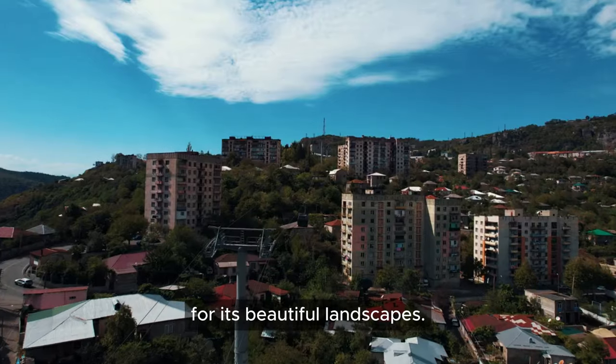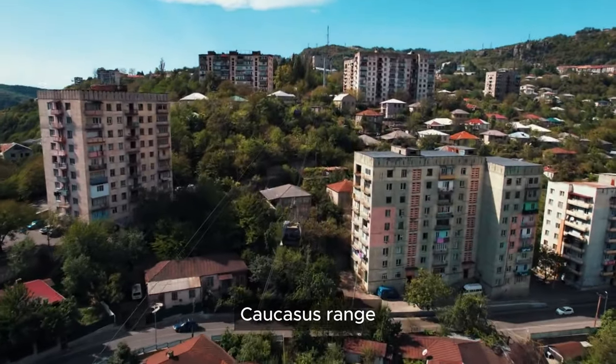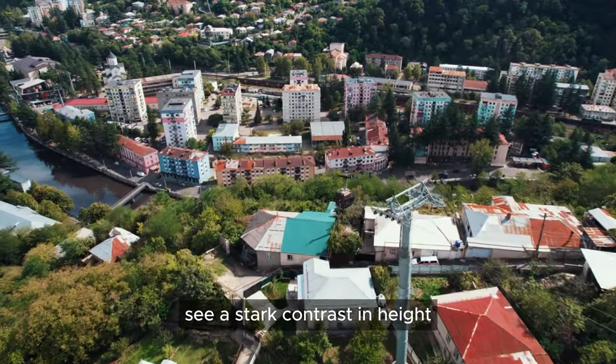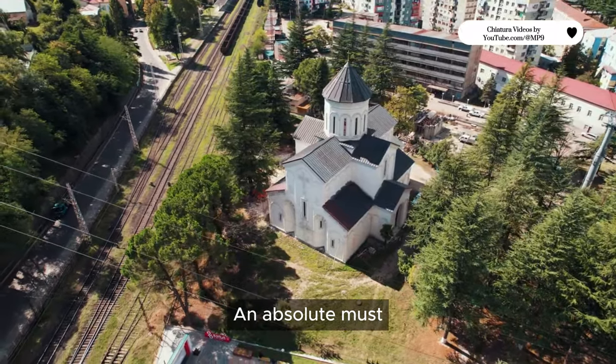Chiatura is also known for its beautiful landscapes. The town is at the foot of the greater Caucasus range and you can see a stark contrast in height from the river to the limestone cliffs. An absolute must-visit in Georgia.